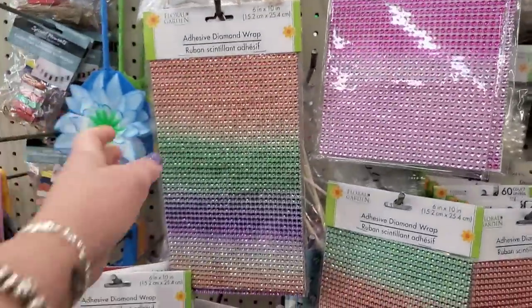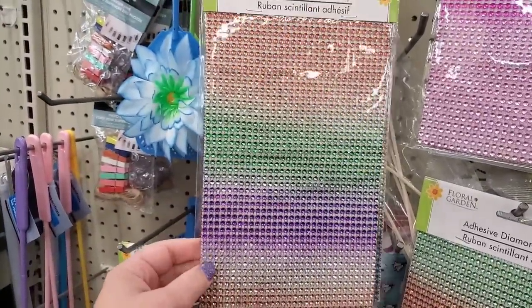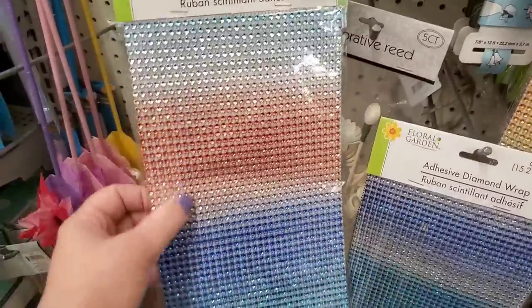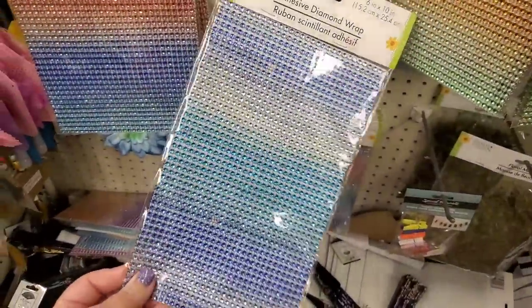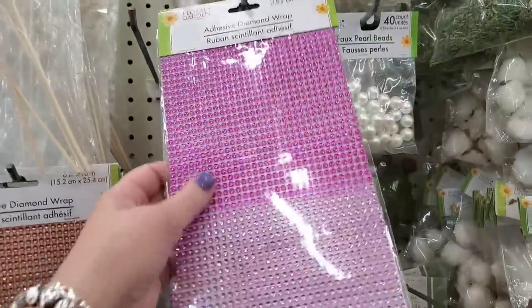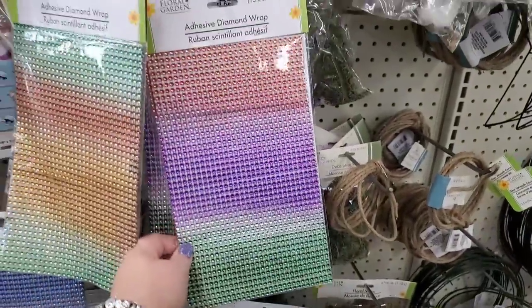I don't know if this has been around and I've just never noticed it, but I'm about to freak out. Look at how nice these are — six inches by ten inches, already self-adhesive, so you don't even need glue. They're like stickers with an ombre effect. They are absolutely gorgeous. This one is giving me beach vibes, this one gives fall vibes. This one is perfect for blinging out stuff at a sweet sixteen. No two are exactly alike — they are random and gorgeous. I'm in love with these.